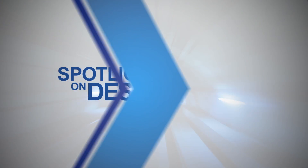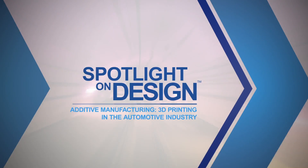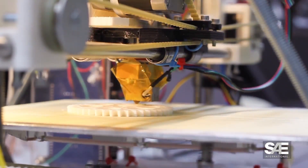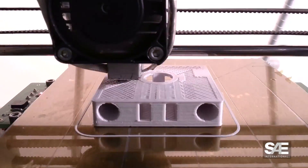SAE International presents Spotlight on Design: Additive Manufacturing, 3D printing in the automotive industry. Whether referred to as rapid prototyping, 3D printing, or additive manufacturing,